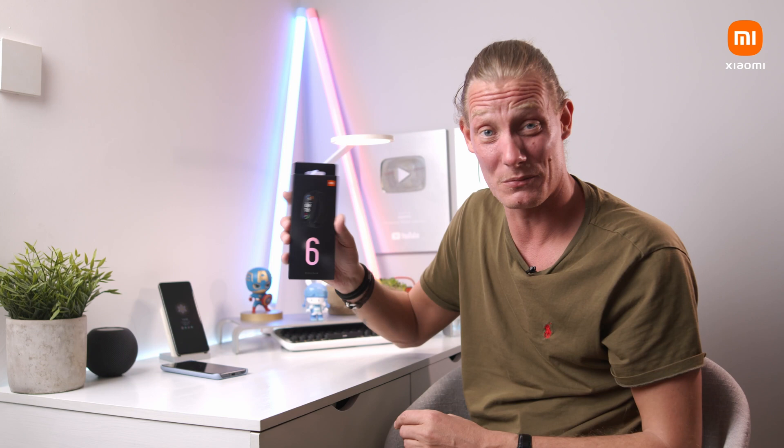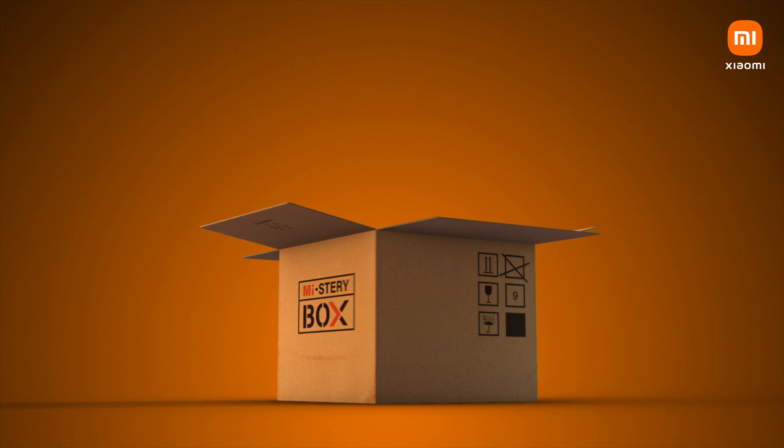Today we've got the Mi 11 Ultra and the Mi Smart Band 6, so let's have a look.